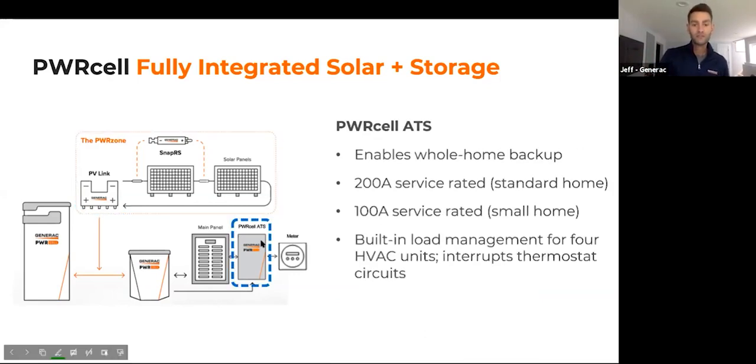The PowerCell transfer switch, which just launched last week and is now shipping, enables whole-home backup power. For whole-house disconnect, you sell the homeowner this 200-amp transfer switch. In markets like Puerto Rico or Hawaii, you may utilize the 100-amp transfer switch. The transfer switch allows us to pass through power to the entire main service panel.